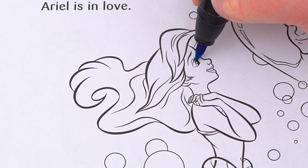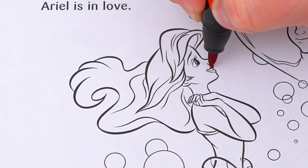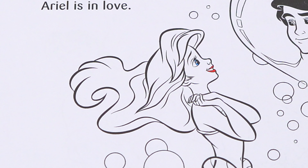She has blue eyes and red lips. Her skin is light peach.